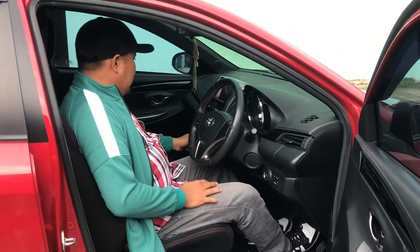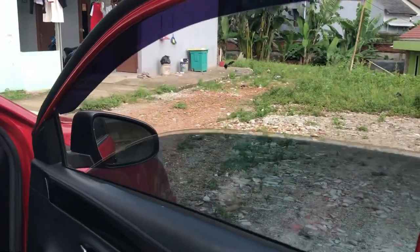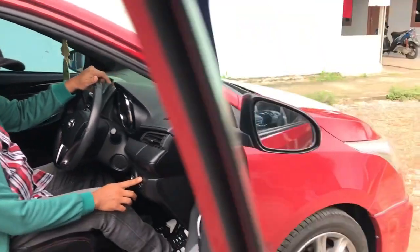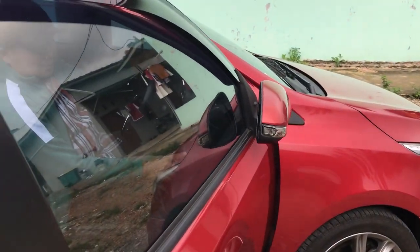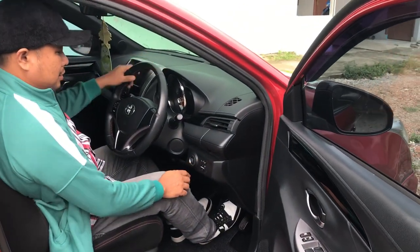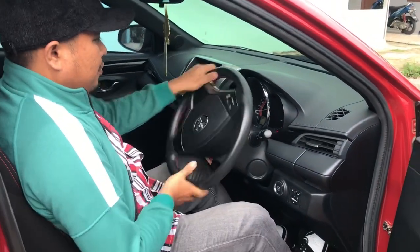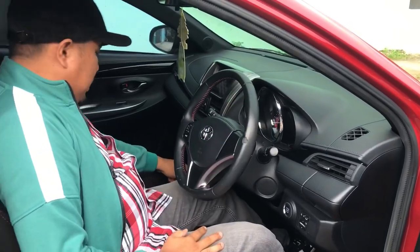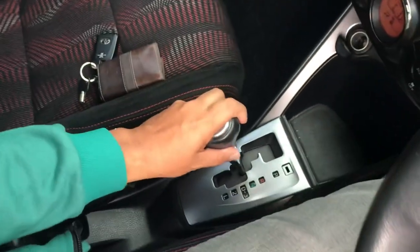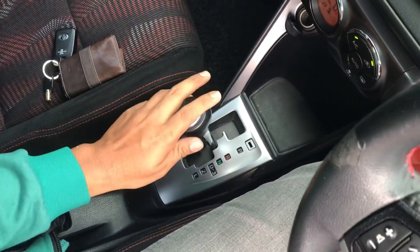Selain itu AC-AC normal semua. Power window semuanya normal. Untuk spion kita cek, retractable-nya juga normal dan berfungsi. Stir-stirnya juga enak, rack stirnya masih bagus. Untuk transmisi matiknya juga masih oke, tidak ada nyentak, masih normal semua.